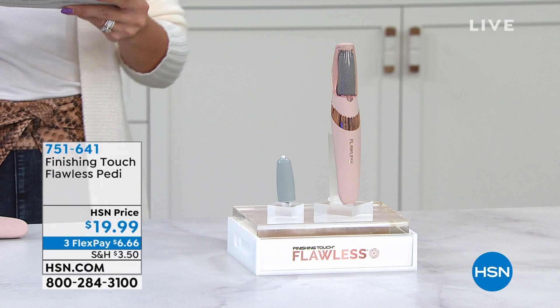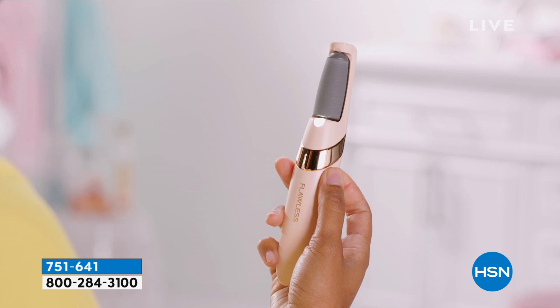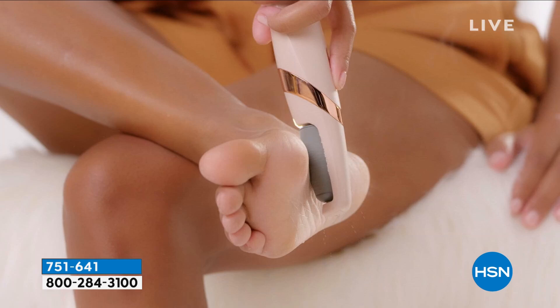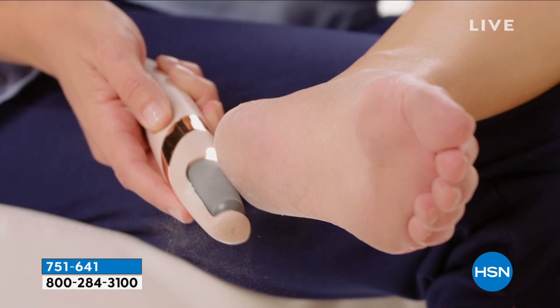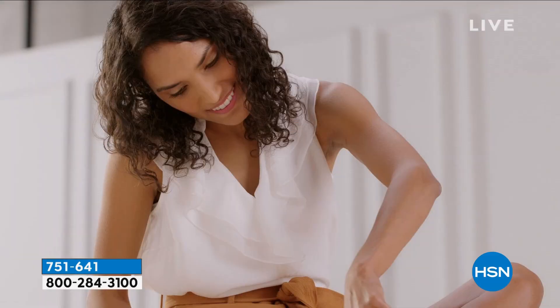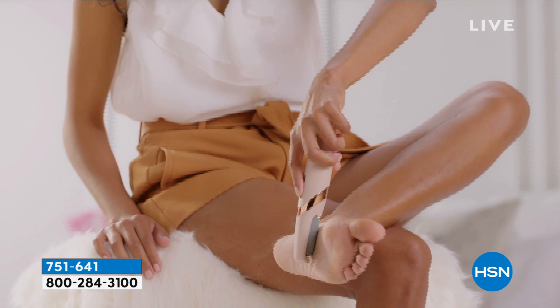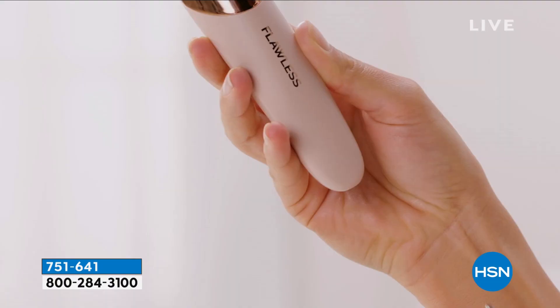We're going to another customer pick — this is back in stock. It was saved for this show. It's from Finishing Touch, it's called the Flawless Petty. This is a rechargeable device — you'll never buy batteries. You get two different rollers: one to get the tough, dry, thick, coarse skin on your feet — maybe you have calluses. You turn it on and you're going to buff away all of that dead skin. The fine roller is great for maintenance to help smooth and clean the areas on your feet, toes, and heels.